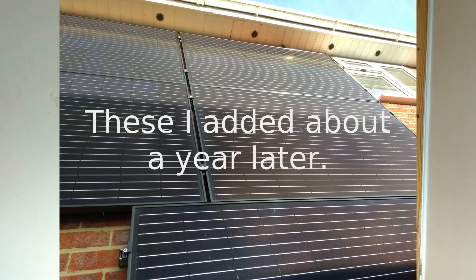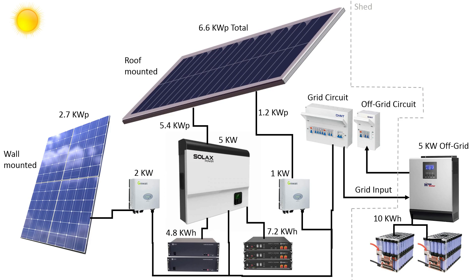I also have nine 300-watt panels mounted on the wall of my house, which is a south-facing wall, and that gives me another two kilowatts of solar output. Technically it's 2,700 watts of panels connected to a two kilowatt inverter. So my total output from all my inverters is eight kilowatts.